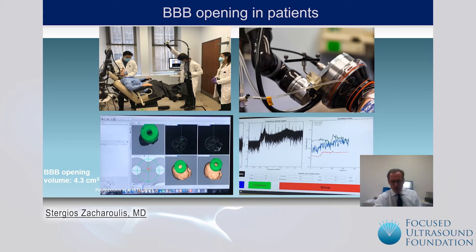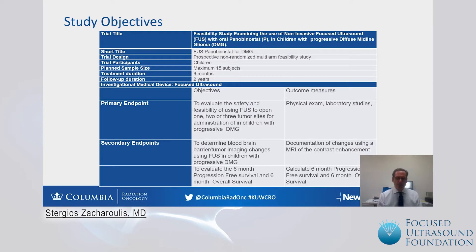They demonstrated the feasibility of opening the blood-brain barrier in adults in a volume of four cubic centimeters. This allowed us to start the process for submitting our proposal to FDA and the various regulatory committees to open our pediatric study for diffuse midline gliomas. Our study examines the feasibility of using this non-invasive focused ultrasound with micro-bubbles with concomitant oral panobinostat in children with progressive diffuse midline gliomas.